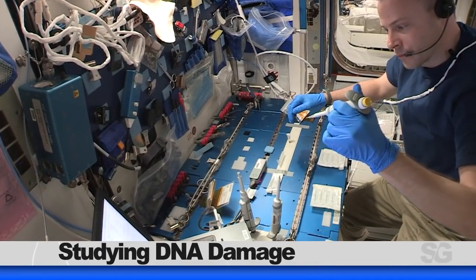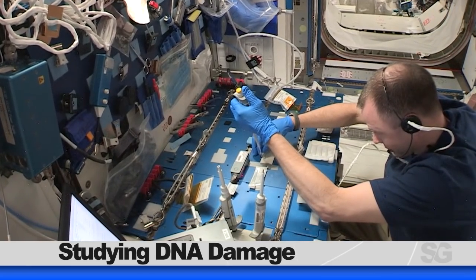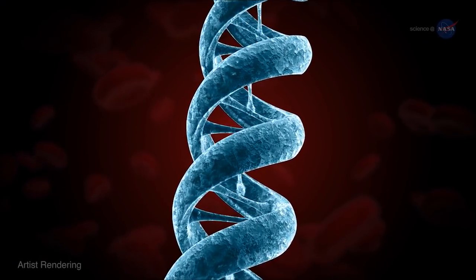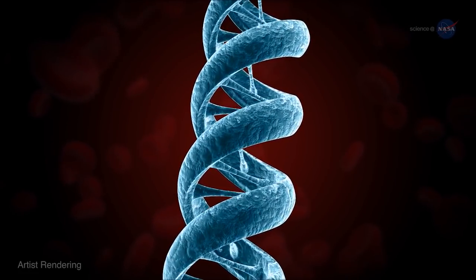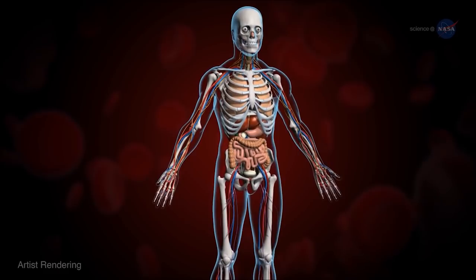NASA astronaut Nick Haig spent time working inside the Columbus Laboratory Module with the Genes in Space 6 experiment, which is exploring how space radiation damages DNA and how the cell repair mechanism works in microgravity. Increased exposure to radiation can affect long-term health.